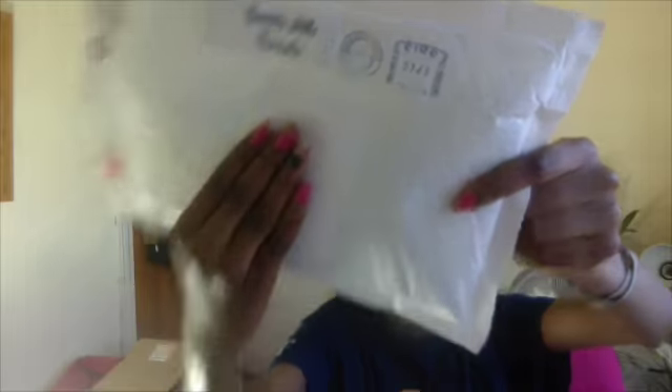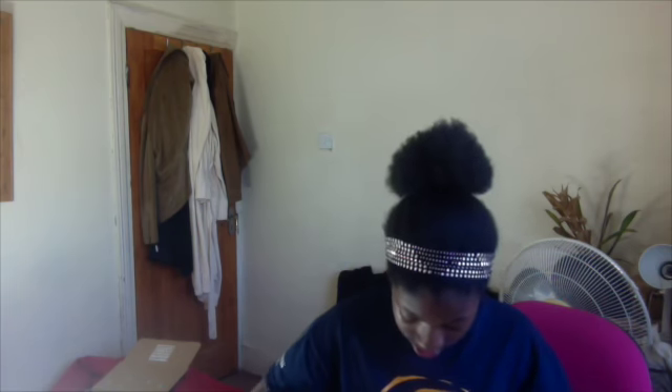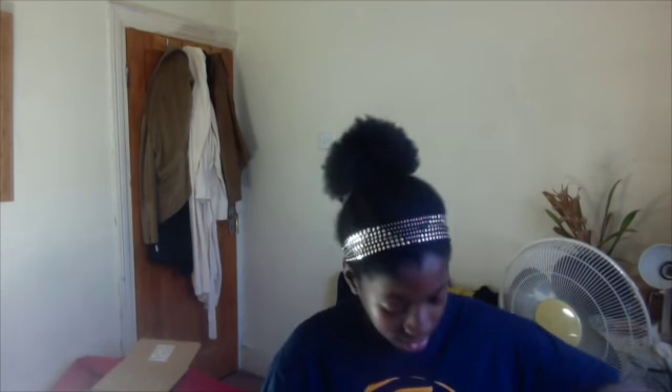This one is from Beverly Hills Formula — I told you about this in the last video. If you email them they'll send you six of their toothpaste samples. Next is Wren Skincare — they sent me these three products. I think they're all five milliliters each. That was a nice one to get.